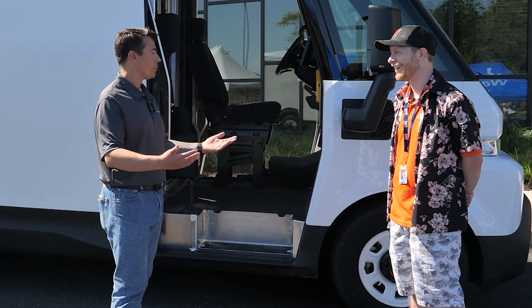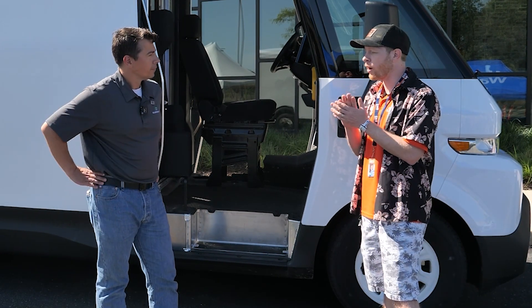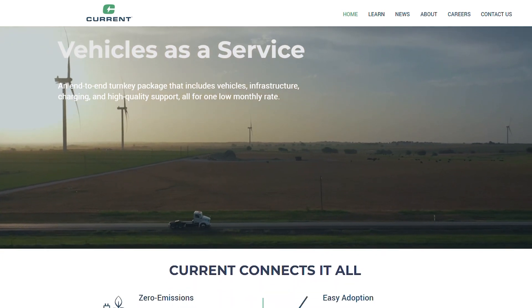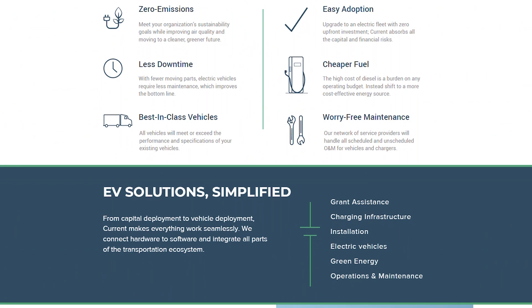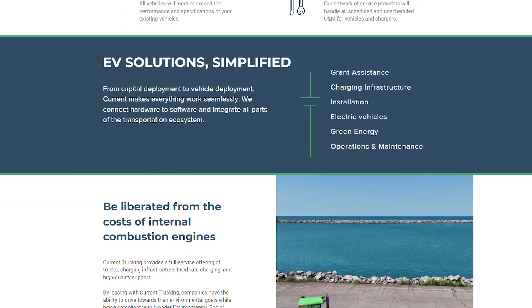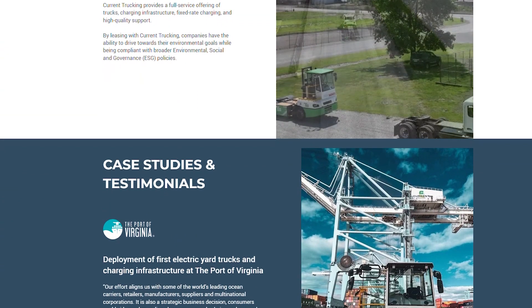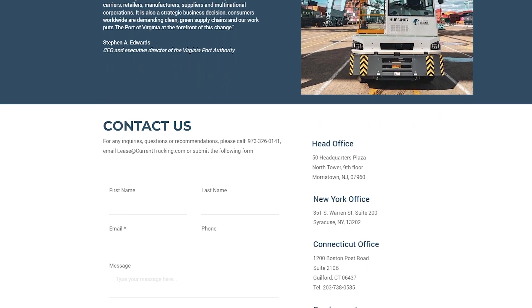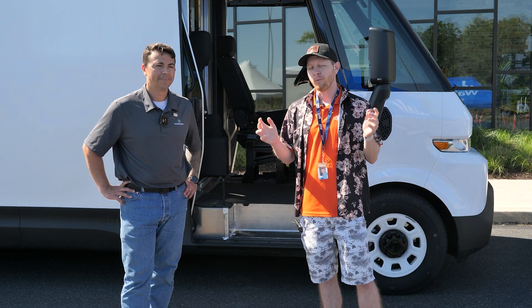Thank you for walking through the vehicles. To find Current and more information, go to currenttrucking.com — that's where you'll find their history, founders, team, and what they do. They have a strong development team that can help not just logistics companies and fleets, but also drayage and ports — anywhere you have to switch a vehicle from diesel to electric. We'll have everything linked in the bio below, including John's contact information. Stay safe out there.